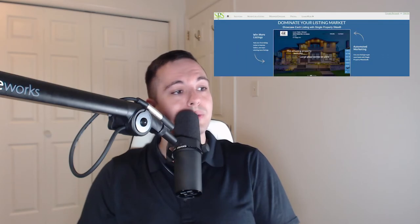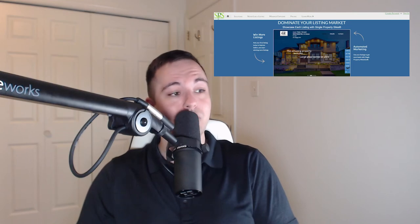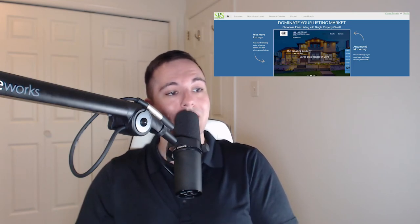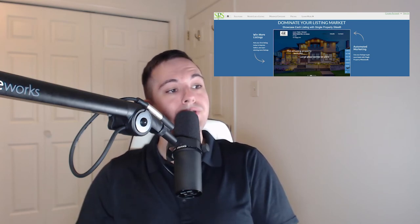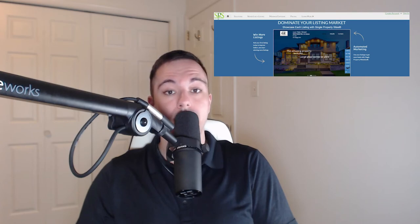Number 4 is SinglePropertySites.com. Bundle all of your property marketing into one solution, including lead generation, mobile marketing, unlimited HD images, and a virtual tour. Your single property websites import and set up listings automatically, and are easy and intuitive to use while automatically marketing your listings.